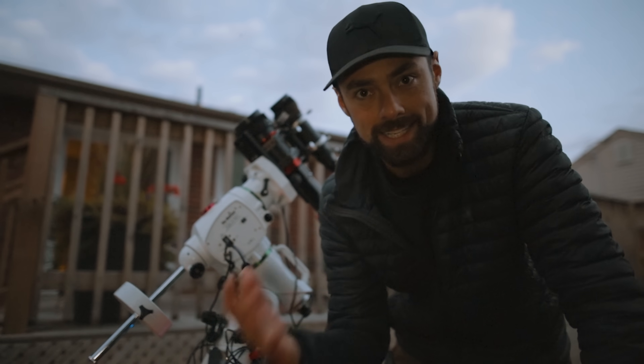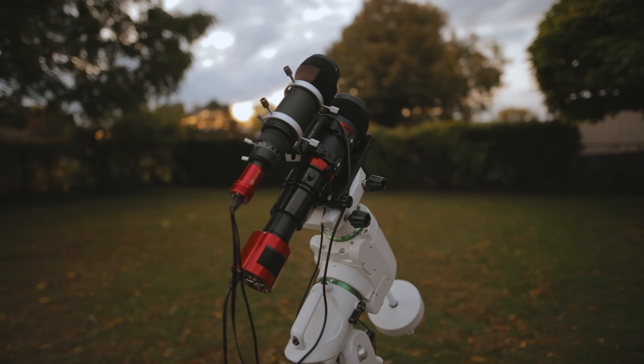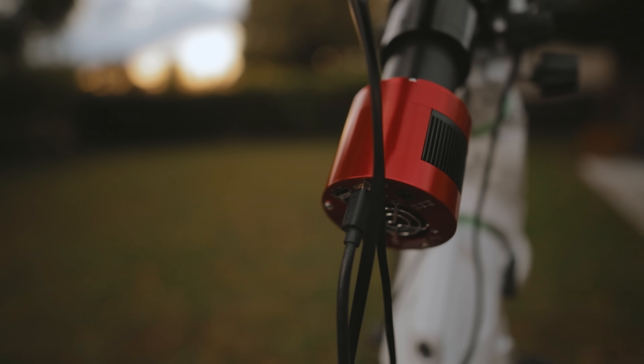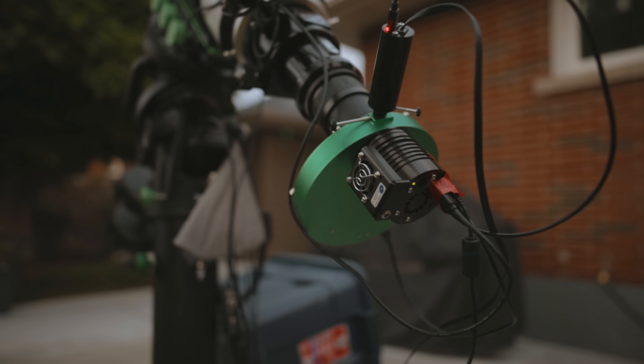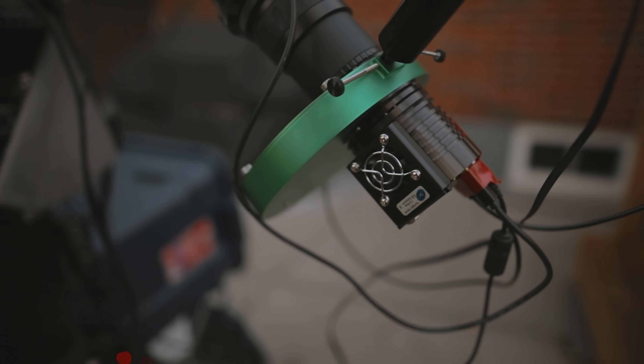Both setups are using dedicated astronomy cameras made for astrophotography. On the little one it's a ZWO ASI 294MC Pro, a one-shot color CMOS camera, and on the other one is a Starlight Express monochrome CCD camera. So not exactly a head-to-head matchup, but it'll be super interesting to see the results on the same target shot in different ways.